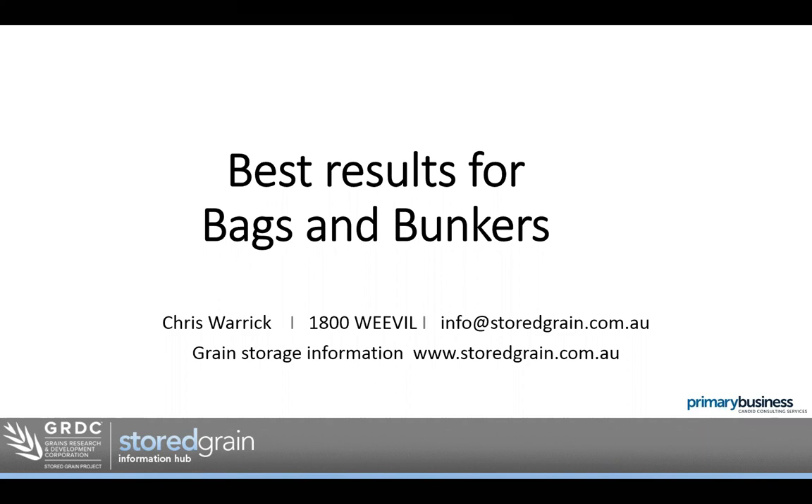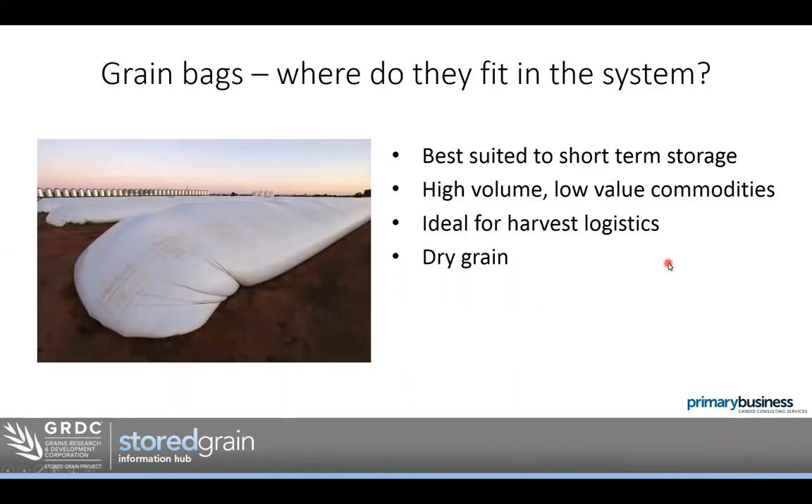Grain bags — where do they fit into the overall system? People often come to me and say, grain bags, they're cheap, are they any good? Well, yes, they do have a place in the system. They have a low capital cost, but they tend to have a bit higher maintenance and a bit higher labour requirement.